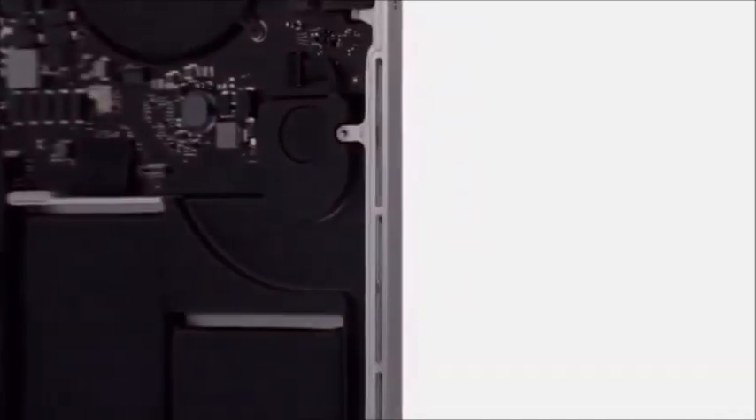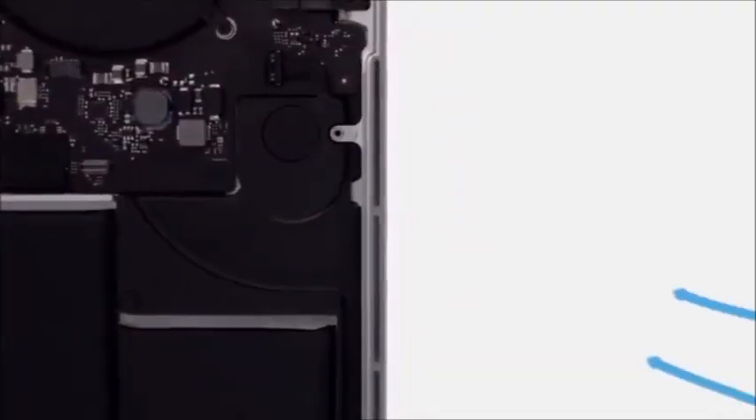There are many design innovations in the new MacBook Pro that users won't actually see, but they'll certainly experience. For example, the thermal system, which enables the machine's incredible performance, operates in a way that is nearly imperceptible to the user.